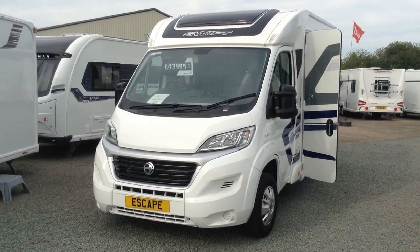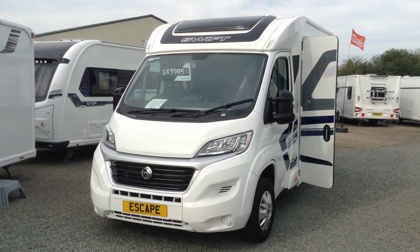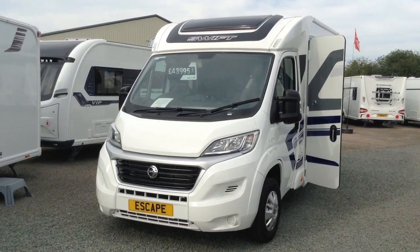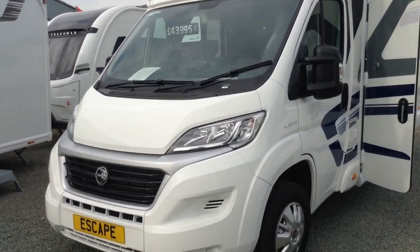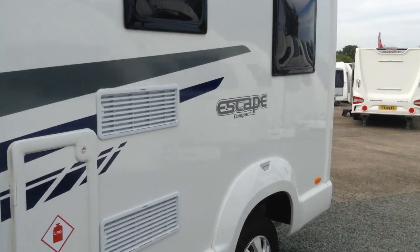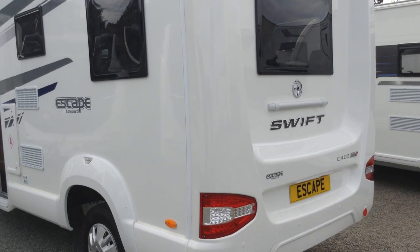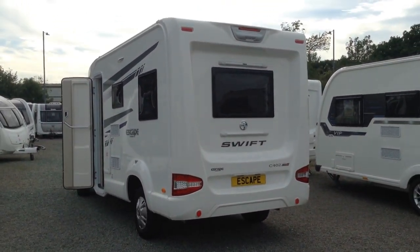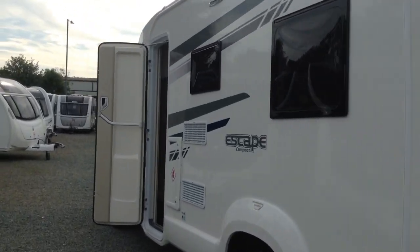Hi, it's Garrick from Broadlane Leisure. Today I'm going to show you around the Swift Escape 402. This features the rear lounge, which makes it into a double bed. It's on the Fiat chassis with a 2.3 diesel engine, 130 horsepower, six-speed manual. Brand new 2019 vehicle — short and compact, sub-6 metres at 5.99 metres.